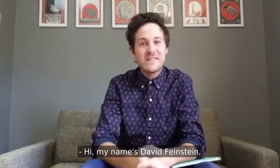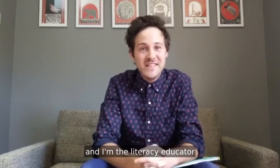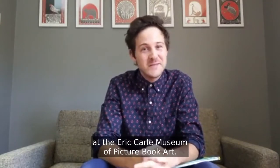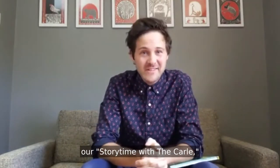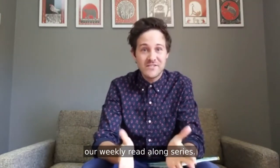Hi, my name is David Feinstein, and I'm the Literacy Educator at the Eric Carle Museum of Picture Book Art. Thank you so much for joining our Storytime with the Carle, our weekly read-along series.